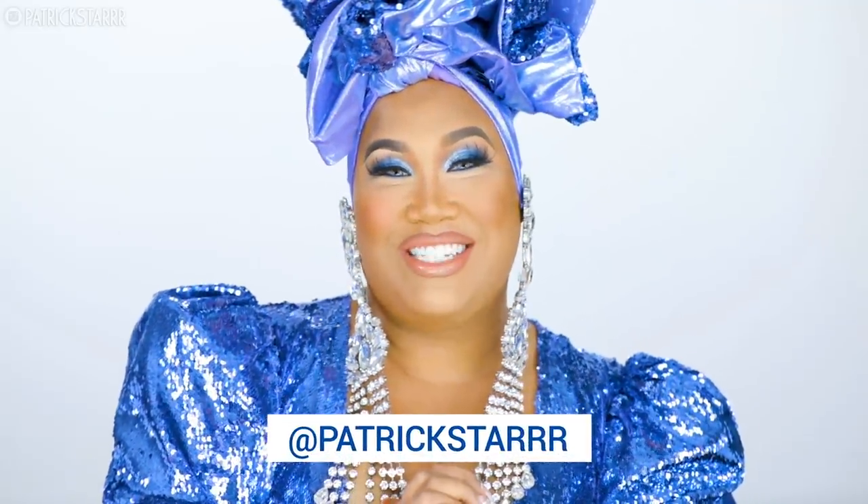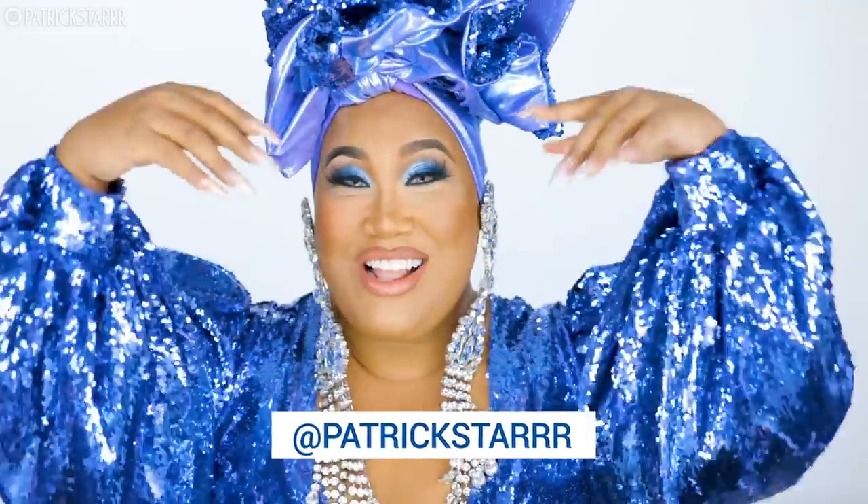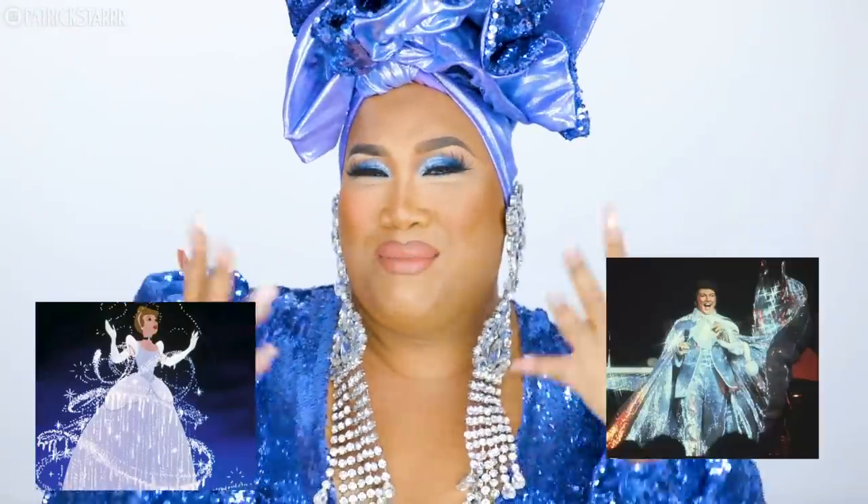I look like Cinderella's pumpkin. Hey guys, welcome back to my channel. Today I have a Cinderella transformation — Cinderella meets Liberace. If you guys are too young to know who that is, look him up. He is fabulous. Story about this look: I found this fabric in downtown Los Angeles. Isn't it gorgeous?